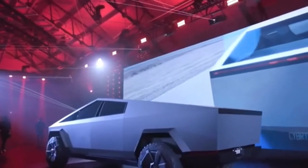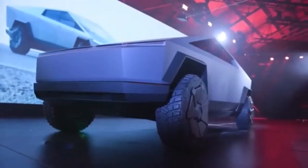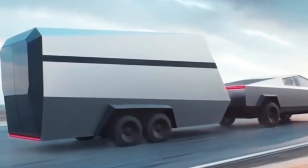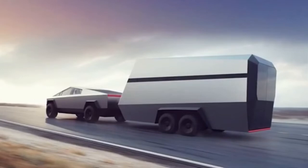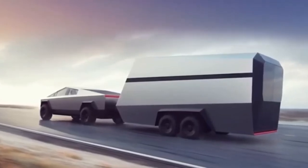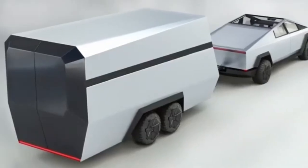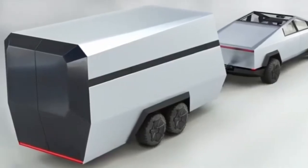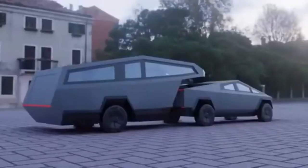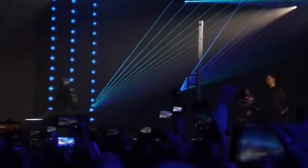Tesla's Cybertruck is possibly the most unique-looking vehicle to strike the road for years. It appears like whoever designed the car has a real vendetta against curves. Although Elon Musk's pet project provides much more than its bizarre angular design — the Cybertruck is set to provide the minimalist design, some of the most extended range on the market, and all the high-tech attributes you could ever ask for.